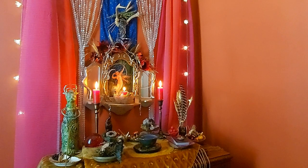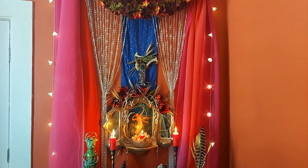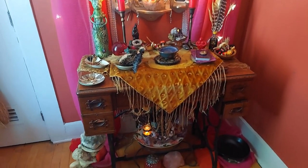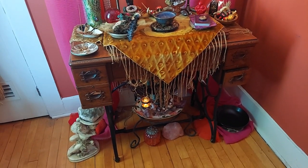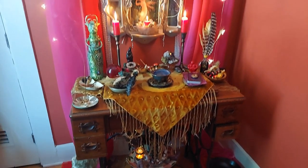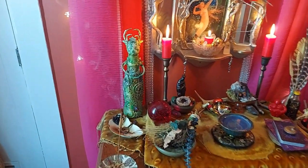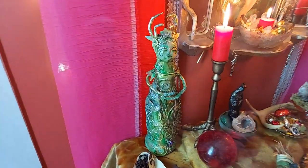There have been lots of requests for an altar tour. So I thought I could share that with you today as part of this little autumnal vlog, give you a little peek about what's going on in my temple room and in my altar space. So I've recently turned it over for the new season. So I'll give you a closer look here.